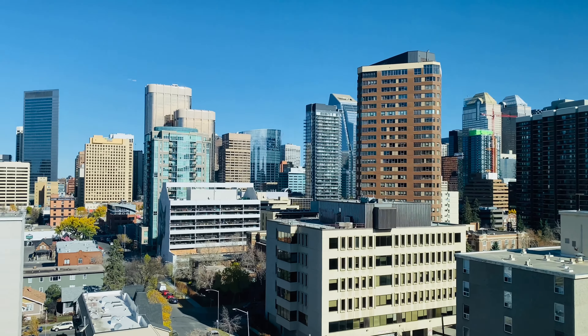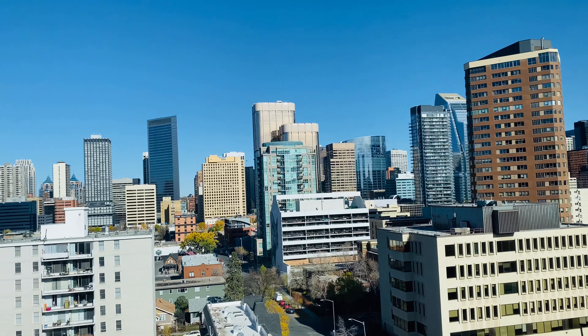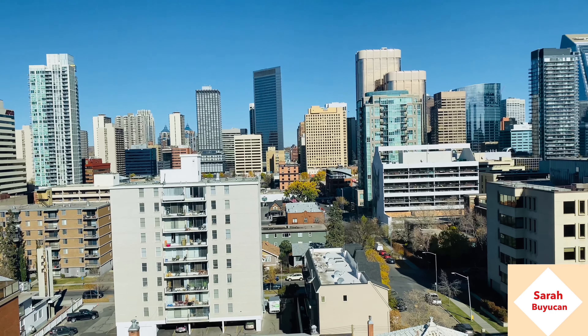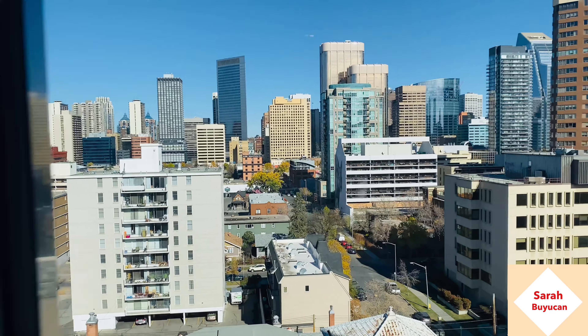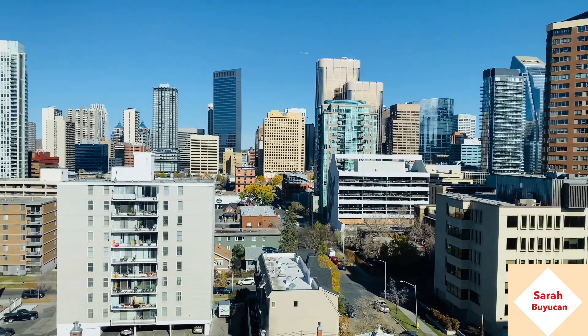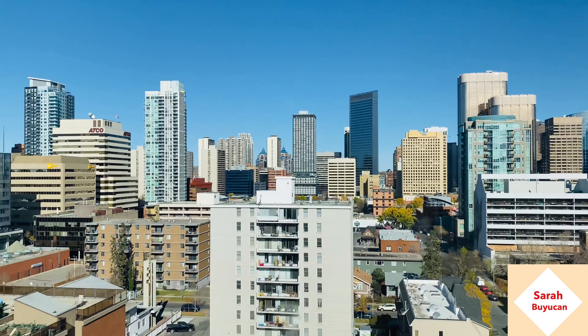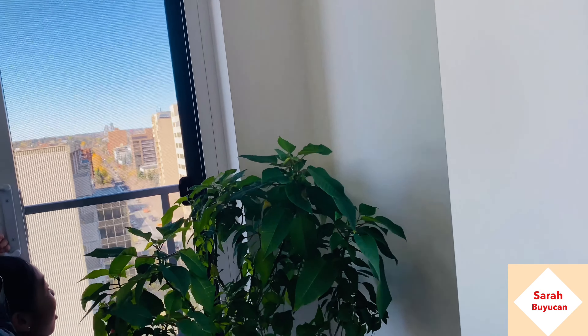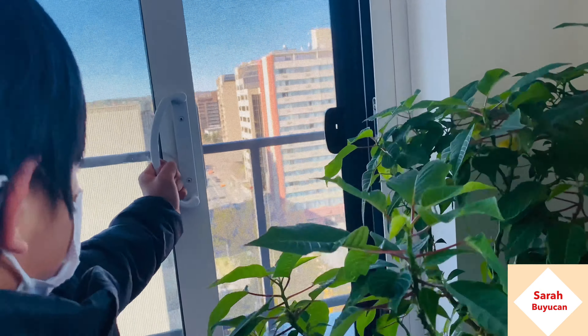You can see downtown — really big buildings. Do you want to get out there and take a look outside? Yeah, let's go!